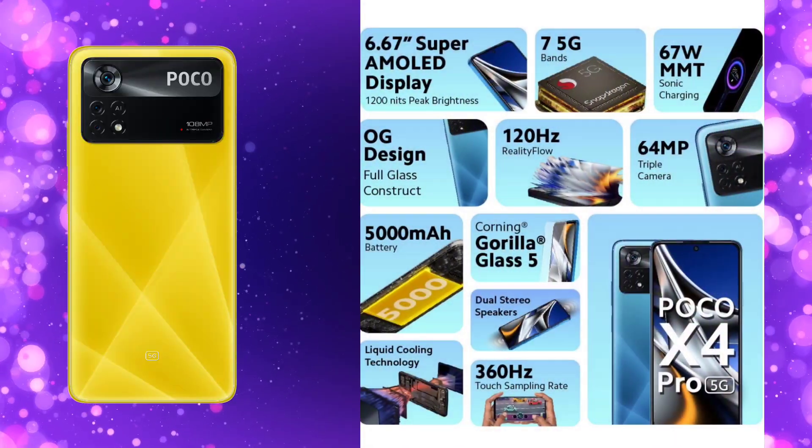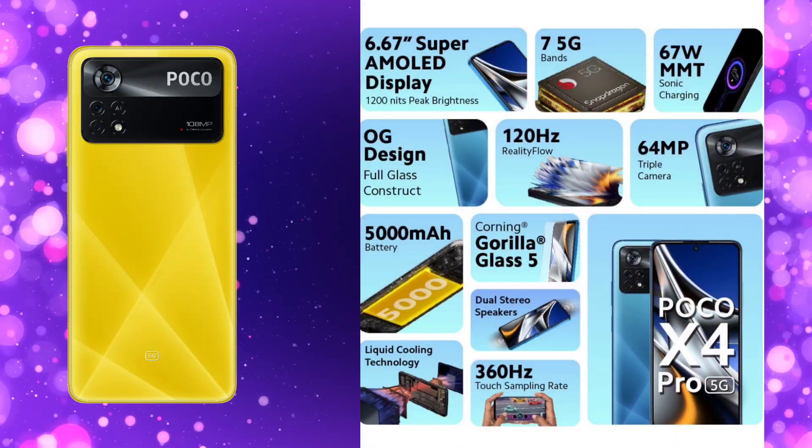The next phone is Poco X4 Pro 5G, priced at around ₹19,000. It has a Snapdragon 695 processor with a 6.67-inch AMOLED display at 120Hz. On the phone, you have a 5160mAh battery with 67W fast charging. On the back, you have a 108MP camera. You have a great price with the best value. The Poco X4 Pro has a full HD+ display.